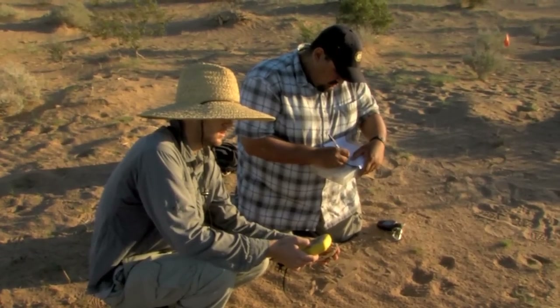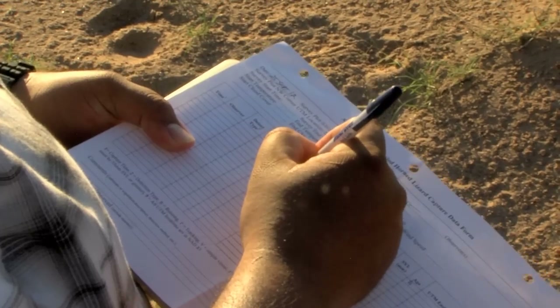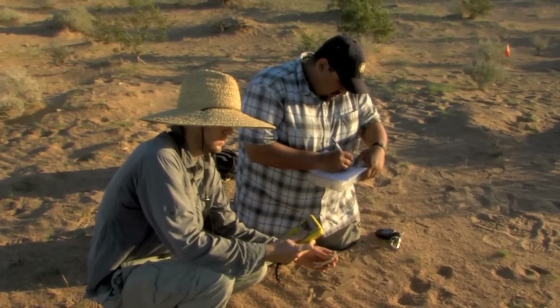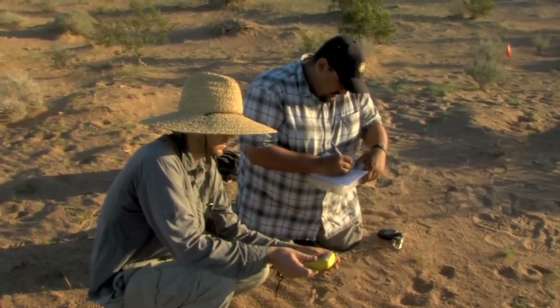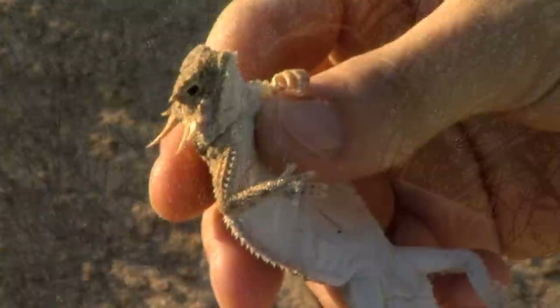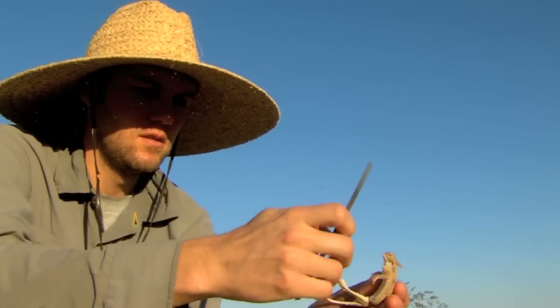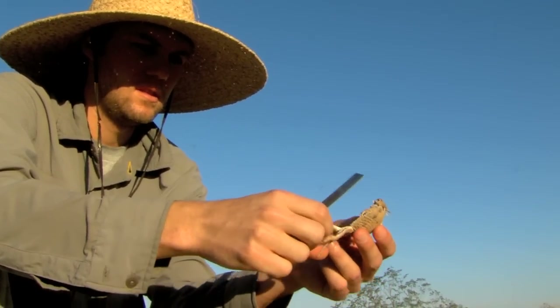We are able to look at survivorship from year to year by marking these animals with what are called PIT tags — passive integrative transponders — which can be read with a handheld reader. The reader transmits a low-frequency radio signal that turns on the PIT tag inserted inside the animal's abdomen and gives us a unique identification code so we can recognize that the animal has been previously found and its information recorded. We can tell where it was originally located and at what age it was at that time.